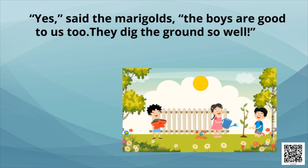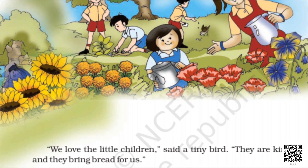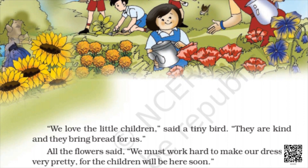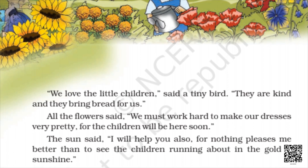Yes, said the marigolds — the boys are good to us too. They dig the ground so well. A tiny bird said: we love the little children. They are kind, and they bring bread for us. All the flowers said: we must work hard to make our dresses very pretty, for the children will be here soon. The sun said: I will help you also, for nothing pleases me better than to see the children running about in the golden sunshine.